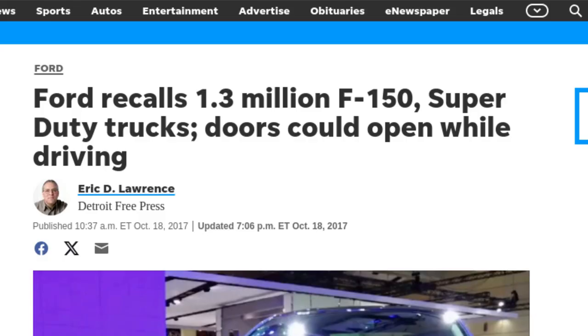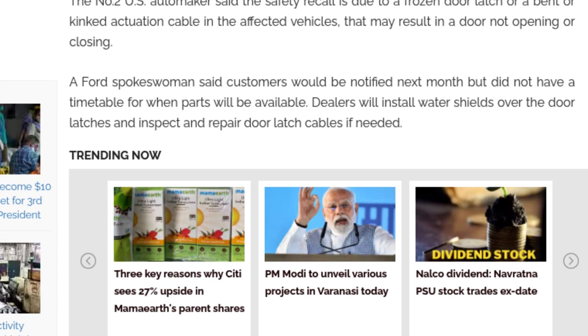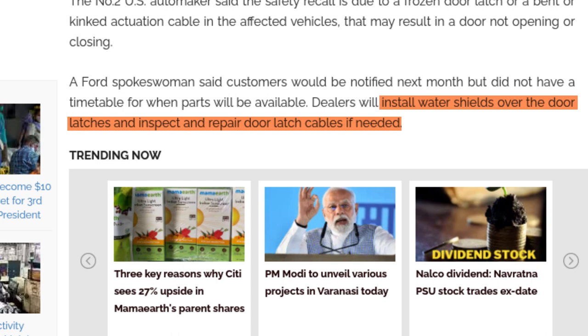This frozen handle issue became the center of a legal dispute. Although the lawsuit was eventually dismissed, it prompted Ford to recall approximately 1.3 million trucks in October 2017. To address the problem, Ford announced that they would enhance the trucks by adding water shields over the latches. The affected trucks were produced at Ford's assembly plants in Kentucky, Michigan, and Missouri.